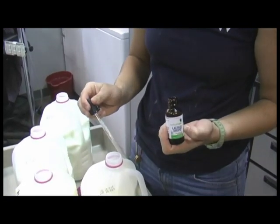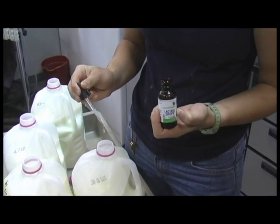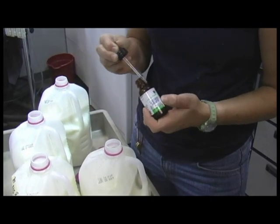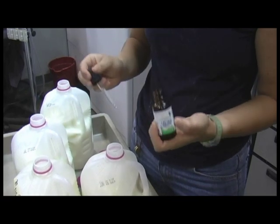In each gallon we put 30 drops of lactase, but we make our formula in a five-gallon jug and then divide it into gallon containers and then put the drops in.